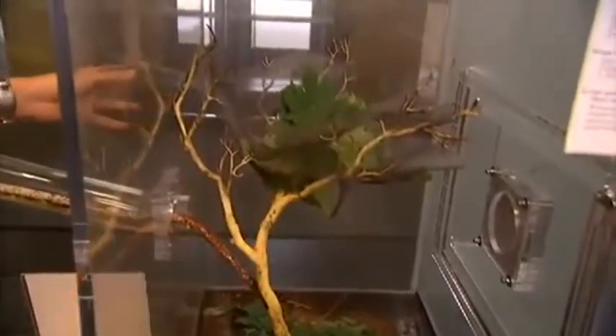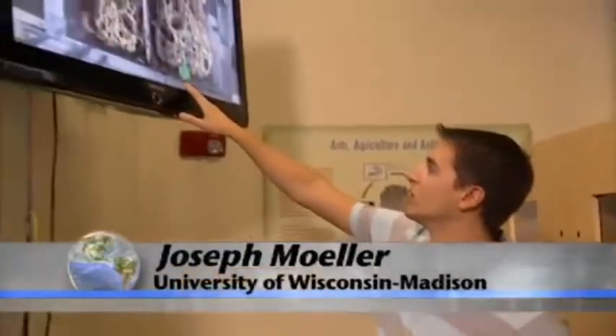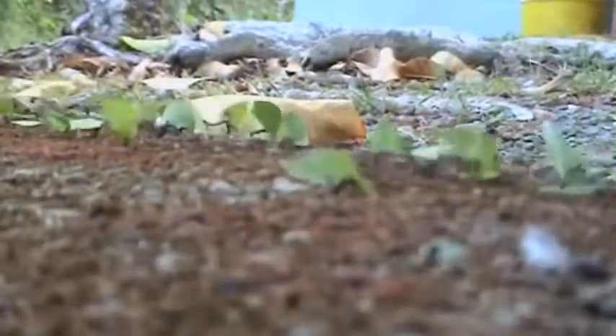Up here is where we have the foraging chamber — this is where we put in fresh leaf material. A public display of leafcutters is a hit on the University of Wisconsin campus. You can actually see some leaf material here, and these are the big fungal masses that are being cultivated. There's a lot we can learn from this tireless workforce.